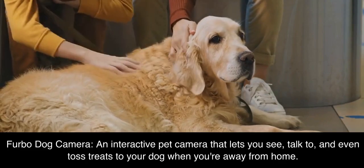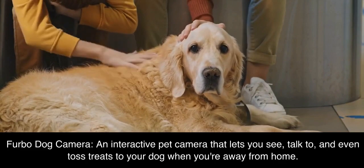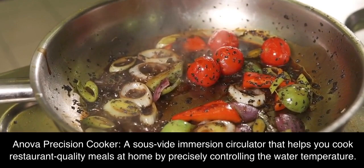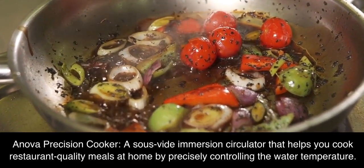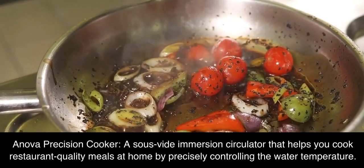Furbo Dog Camera, an interactive pet camera that lets you see, talk to, and even toss treats to your dog when you're away from home. Anova Precision Cooker, a sous-vide immersion circulator that helps you cook restaurant-quality meals at home by precisely controlling the water temperature.